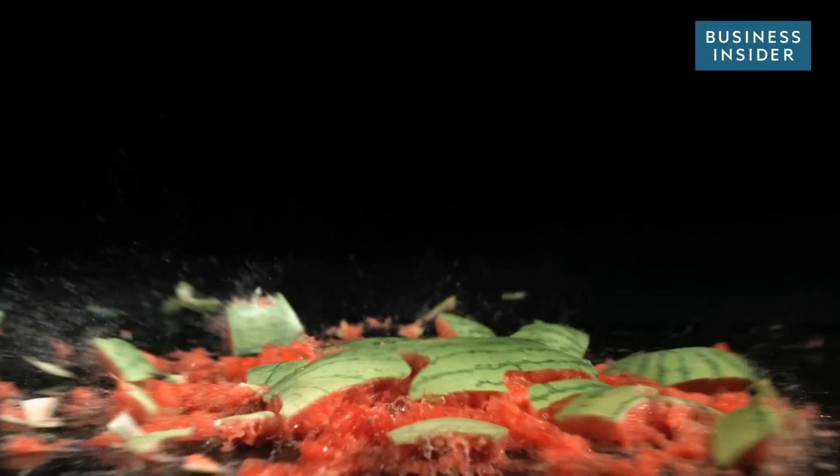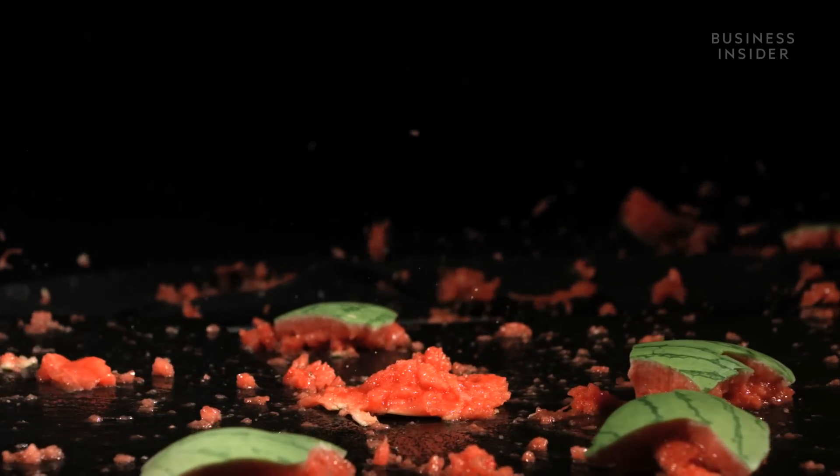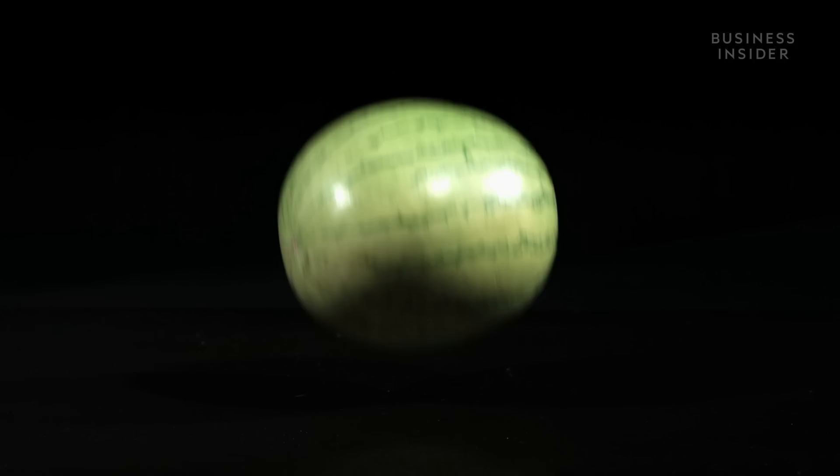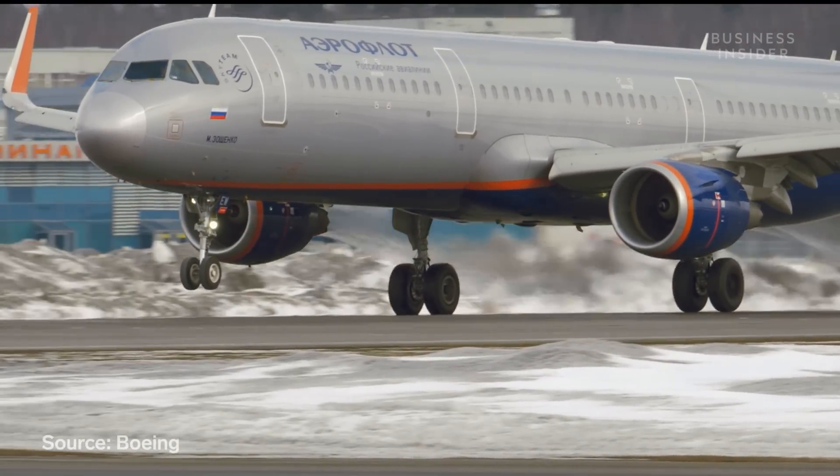If you dropped a watermelon at 170 miles per hour, it would be a mess. Strap over 500,000 pounds to its back, and it would be, well, nothing.